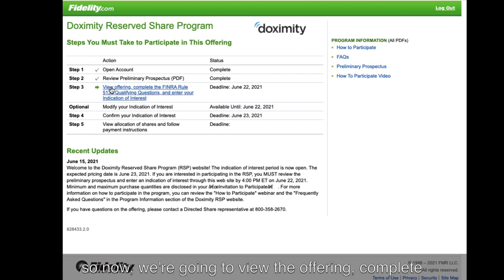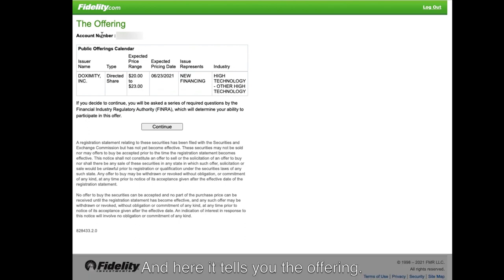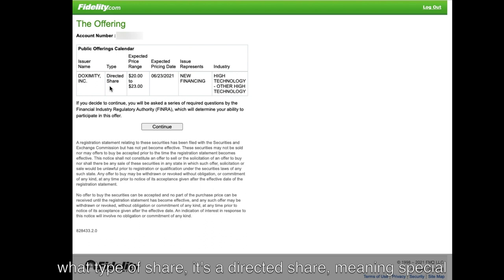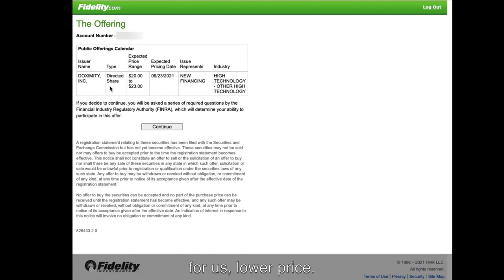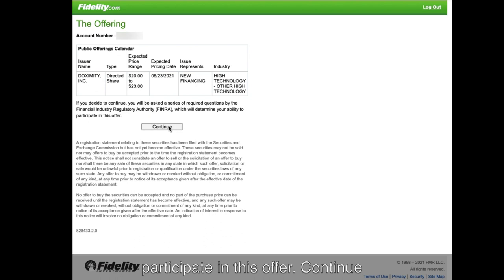Step three: you're going to view the offering, complete the FINRA Rule 5130 qualifying questions, and enter your indication of interest. The page shows the public offerings calendar, the company name, the type of share — it's a directed share, meaning it's special for us at a lower price — the expected price range of $20 to $23, and the expected pricing date of June 23rd. Technology is the industry.